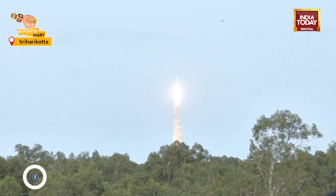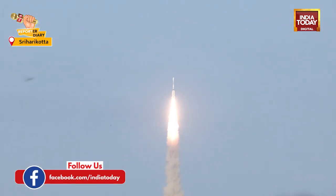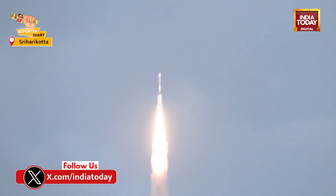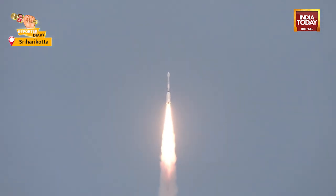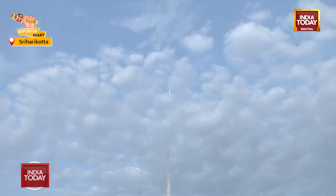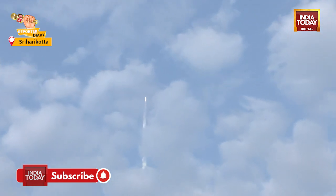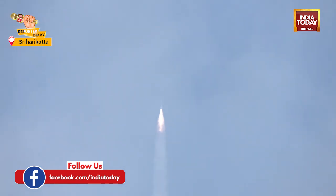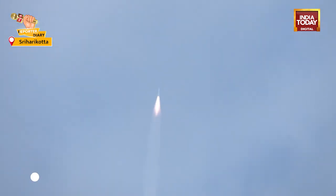A GSLV Mark II carrying the 2.9-ton NISAR — NASA ISRO Synthetic Aperture Radar — and there you have it, the rocket launching. Look at that amazing plume of smoke coming out after the chemical reaction and the huge flame. In just a couple of seconds, as light travels faster than sound, you will hear the rumble as well. That is the GSLV Mark II, a three-stage rocket carrying this NASA and ISRO joint mission, soaring up over the sky — definitely a milestone, a beautiful feather in ISRO's cap.